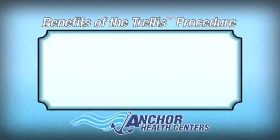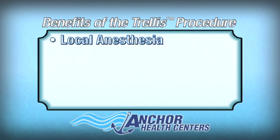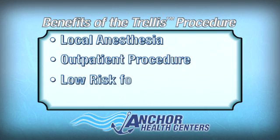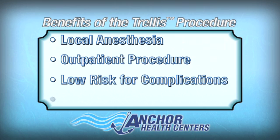The benefits of the procedure include local anesthesia, it can be done as an outpatient with the patient seen in the office, it has a low risk for complications and for recurrence of DVT, and is very well tolerated.